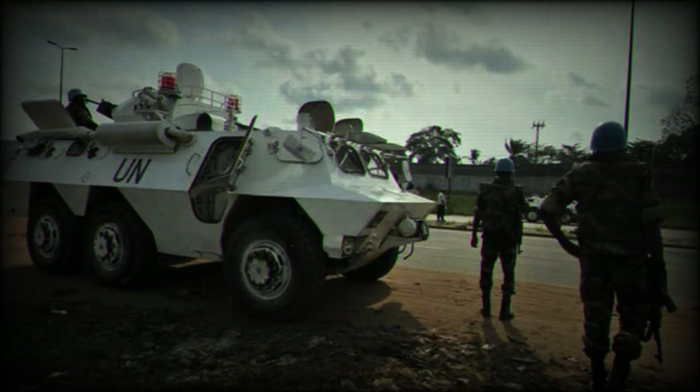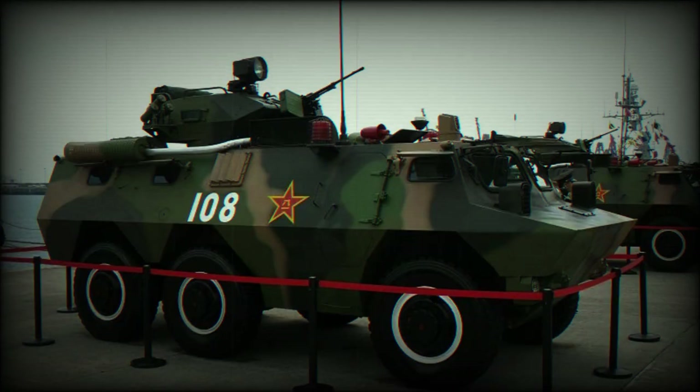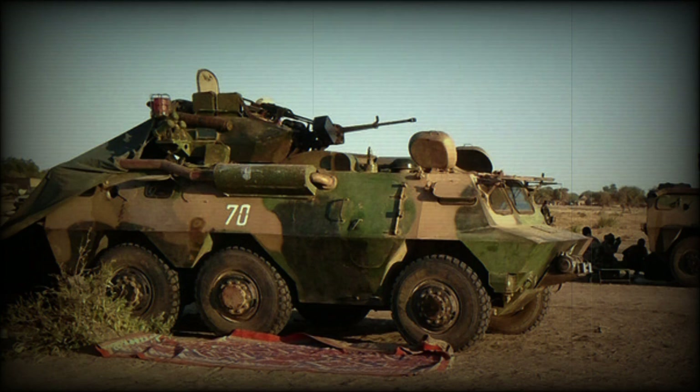There were many observations regarding its design origins, for it closely resembles the South African Ratel. However, these similarities are misleading, as there are many differences from the Ratel on the 6x6 WZ 523 — one being the driving position. On the Ratel this is a one-man central position, while on the WZ 523 the driver sits next to the commander.